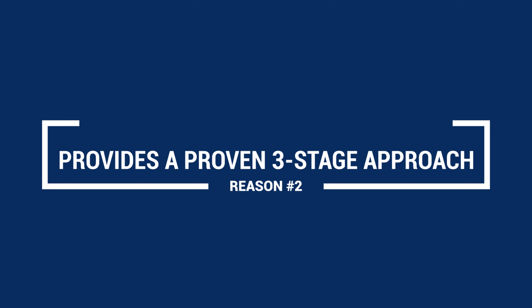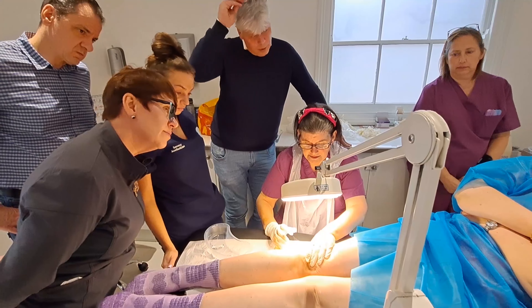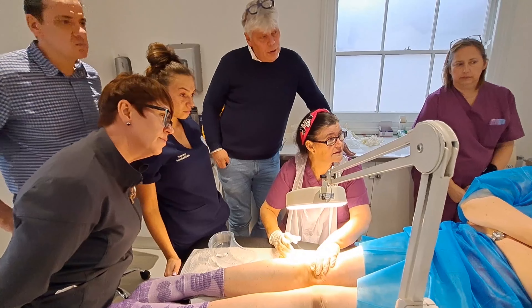My microsclerotherapy course is unique because it provides a proven three-stage approach. The theory is covered in depth, you get hands-on practical experience from experts, and you get continuous support for continued success.